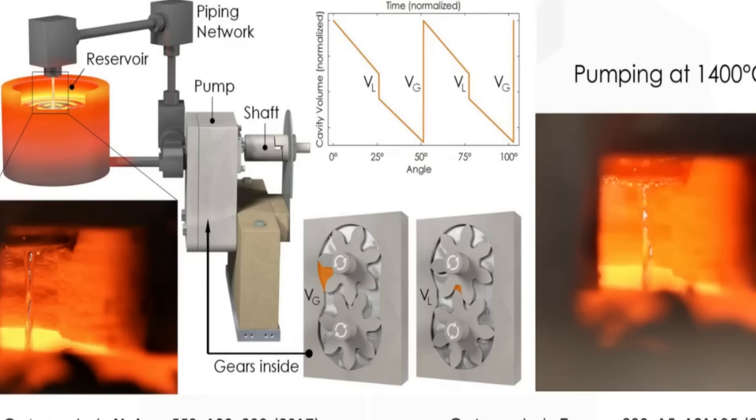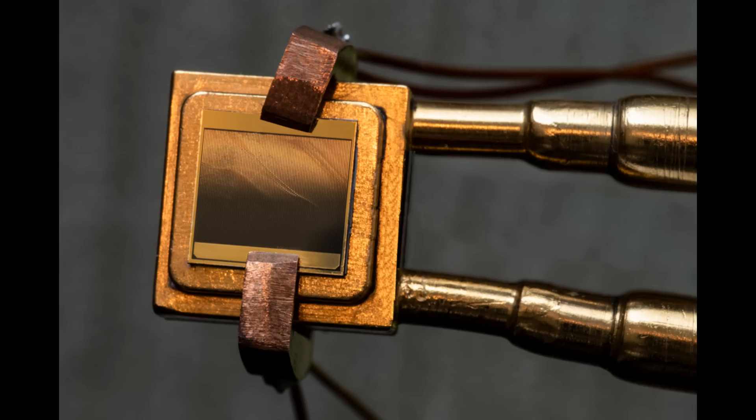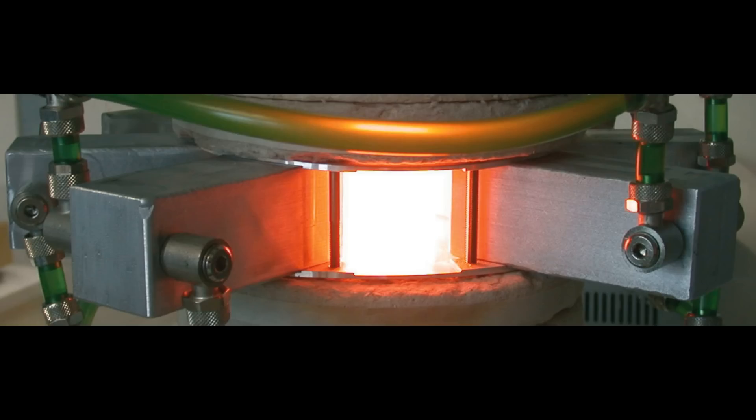Thermovoltaic cells operate in the same way as photovoltaic cells, but instead of using sunlight they use the light from the glowing carbon bricks. That light is bounced around a chamber, and behind those cells are little mirrors making sure none of the light escapes.